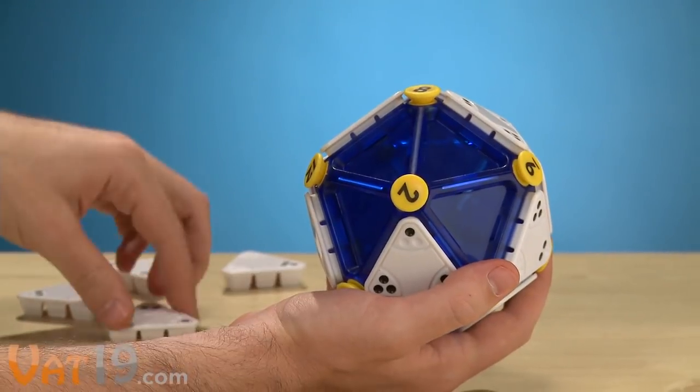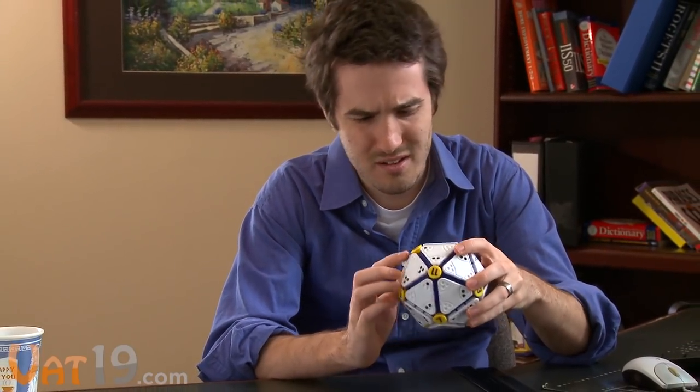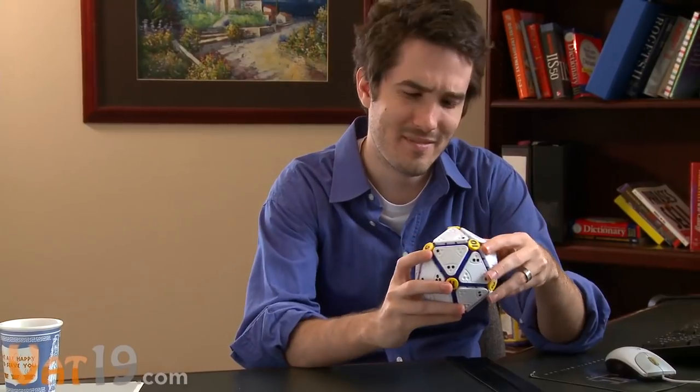Solving the puzzle means doing this for every yellow button. You'll find that completing one usually means messing up another. On the bright side, when you solve it, you'll feel like this.